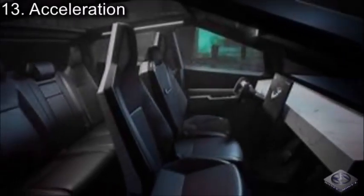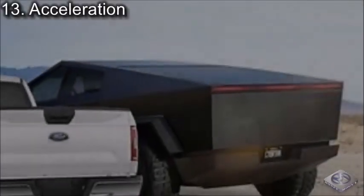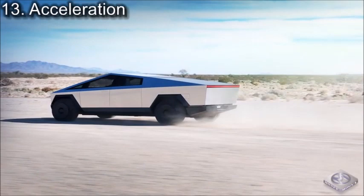Coming in at number 13, we have Acceleration. It comes as no surprise that Teslas are known for their fast acceleration. However, the Cybertruck is said to be able to go from 0 to 60 in 2.9 seconds, which is faster than most sports cars on the market today that are known for their excessive speed. And considering the Cybertruck is a lot bigger than any of these sports cars, the power-to-size ratio is truly impressive.